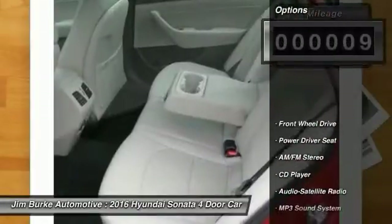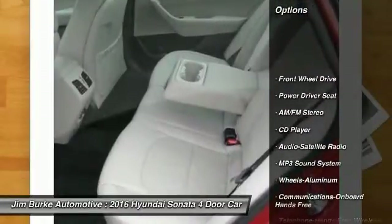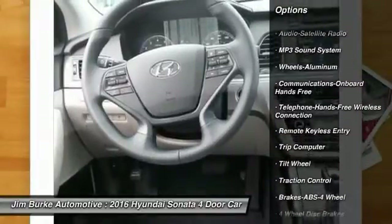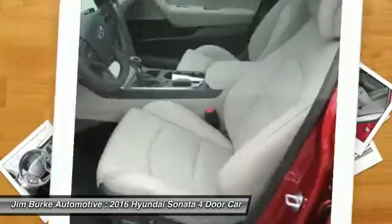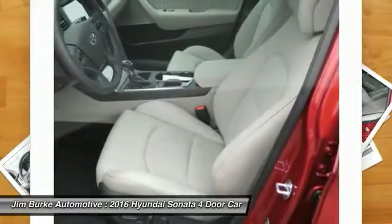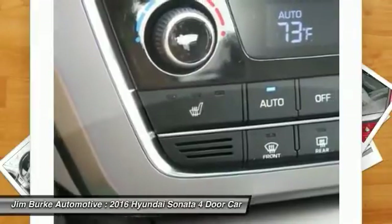Here are some of this vehicle's great options: traction control, anti-lock braking system, Bluetooth wireless data link for hands-free phone, power steering, air conditioning, cruise control, aluminum wheels, AM FM stereo radio, FWD, and hands-free communication.